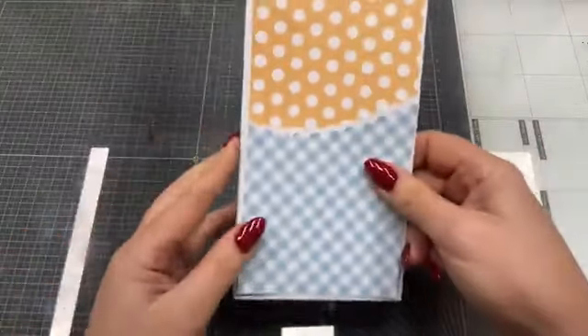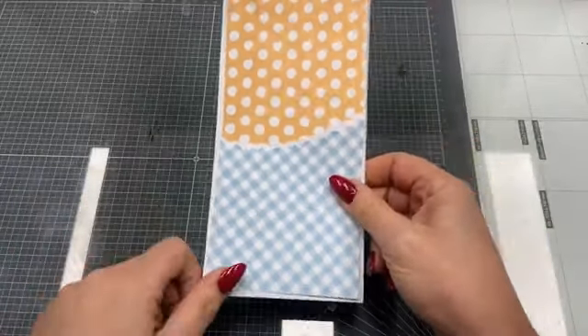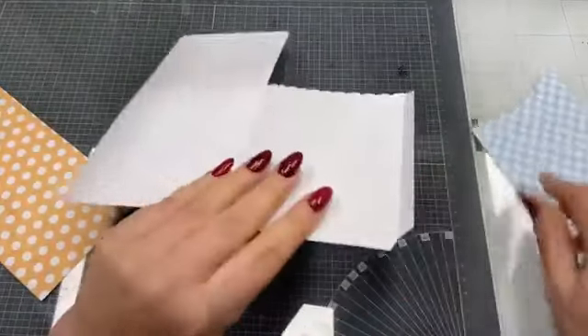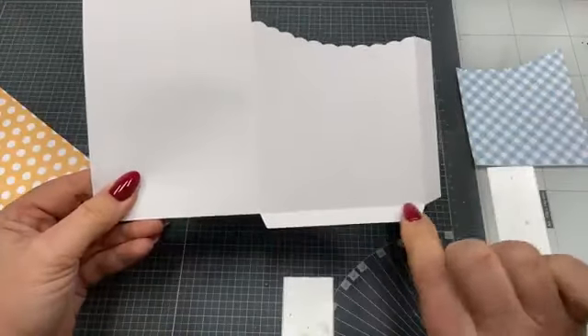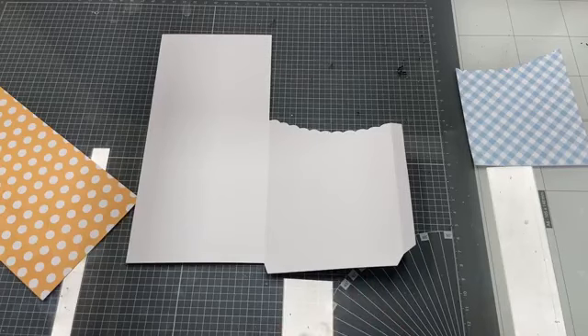Ik heb natuurlijk al het een en ander voorgewerkt. Dit zijn die gezellige printjes die ook in die papierset Lente in de Lucht zitten. Als je die basis overneemt van Dutch Doobadoe, dan krijg je dit. Hier zitten ook al twee van die plakhandjes aan. Daar neem ik zelf altijd een 3 mm tacky tape voor — die heb ik hier liggen, ga ik even pakken.